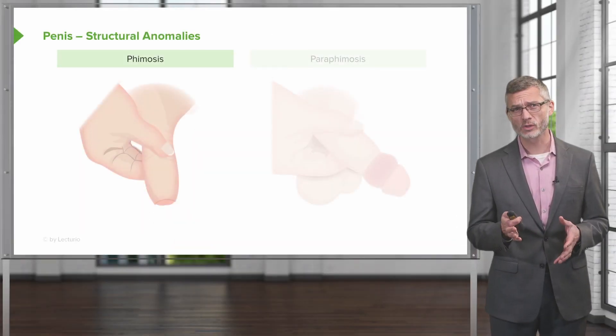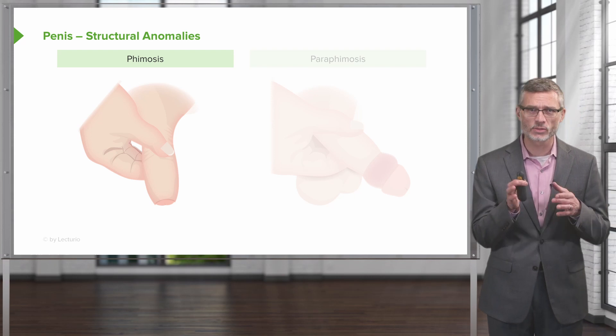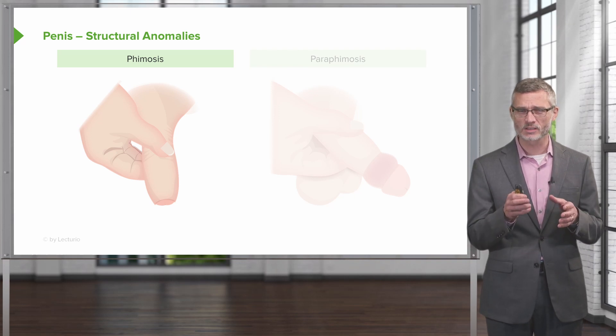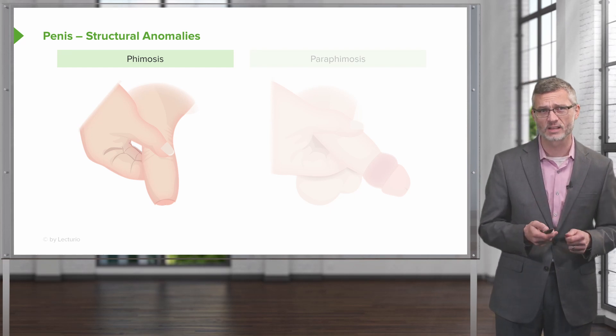We'll start off by looking at causes of penile pain. Patients can either be circumcised or uncircumcised. Those that are uncircumcised are at risk of both phimosis and paraphimosis. With phimosis, the patient is unable to retract the foreskin, potentially due to some fibrotic changes happening in the foreskin itself.